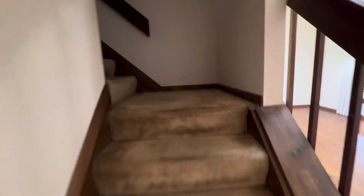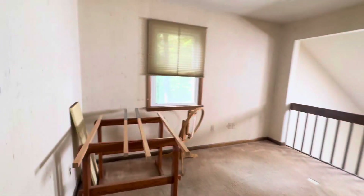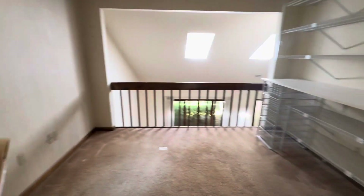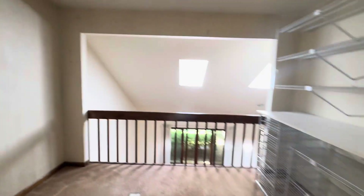We have one, two, three — that's the master bedroom, and then this loft, which is really nice. If you don't need it for a bedroom, it's a very nice space with the skylights right here — makes it a really nice office.